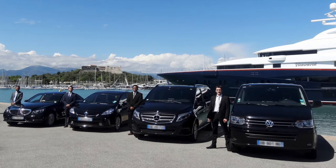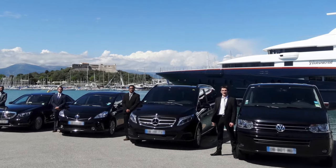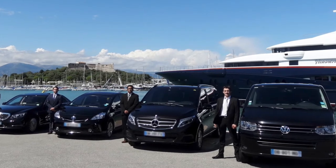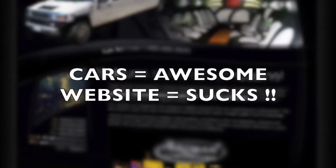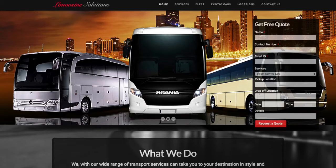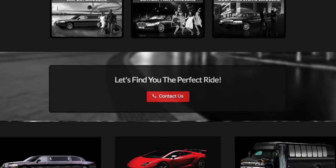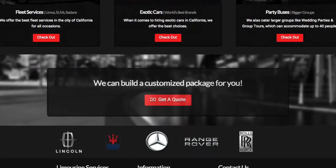Most of the limo companies spend hundreds and thousands of dollars on their fleet. But when it comes to displaying their fleet, they do it on their old-fashioned and boring websites. And the class of their websites does not at all comply with the class of the business they are into. There are lots of modern-day features their websites lack in. Considering all these facts, we have designed a best-in-class website for companies who have best-in-class fleets in the world. Let's have a look.